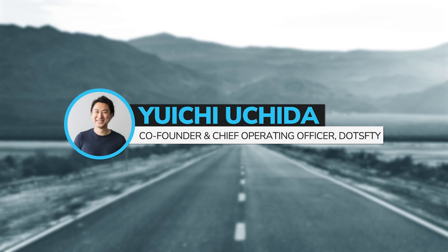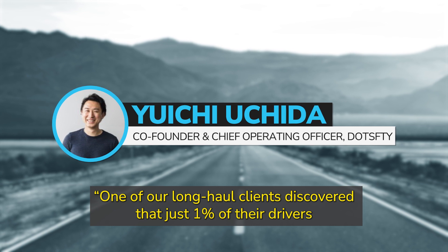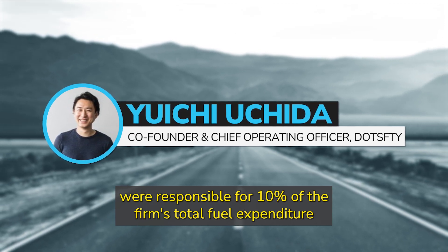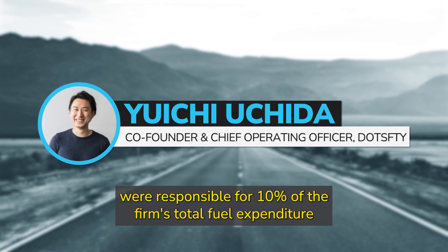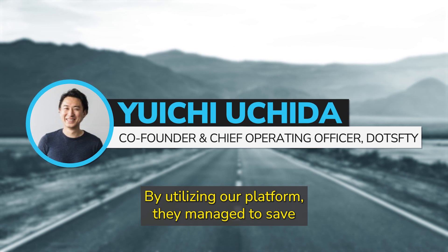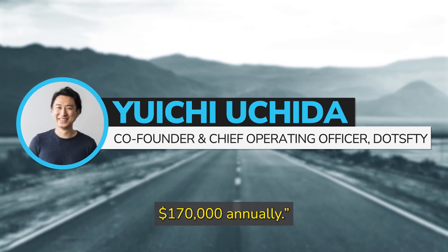DotSafety's co-founder and chief operating officer said, 'One of our long-haul clients discovered that just 1% of their drivers were responsible for 10% of the firm's total fuel expenditure because of unnecessary idling and harsh acceleration. By utilizing our platform, they managed to save $170,000 annually.'